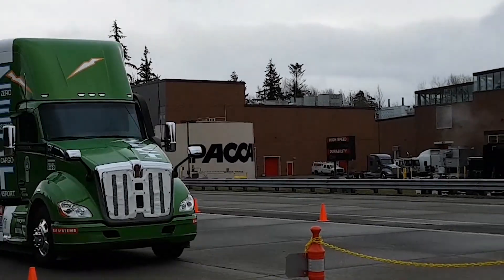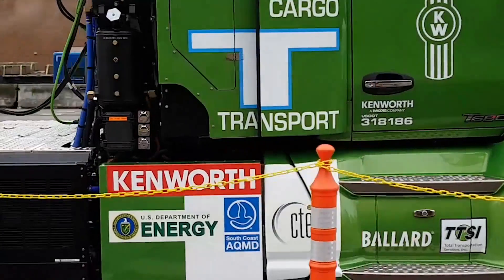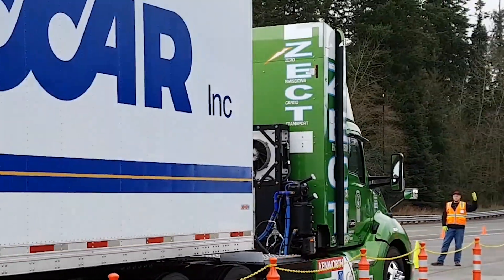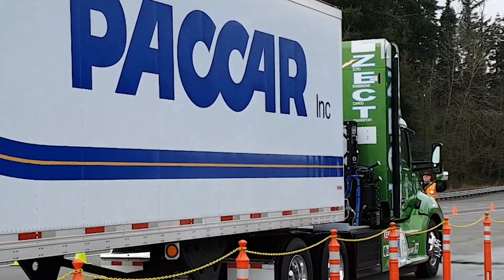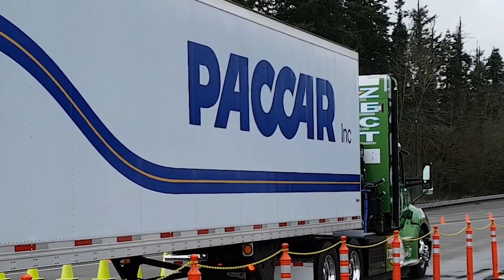This is a concept vehicle that we've been developing over the past couple of years, and we're currently in the testing process. We're going to be rolling it out in actual commercial transport in the next couple of months down in Los Angeles. Our intent is to demonstrate, understand, and test technologies we think will be required in the next five to ten years to deliver zero emissions freight hauling capability.